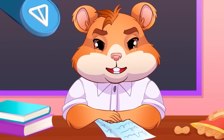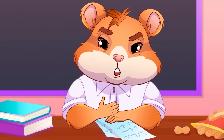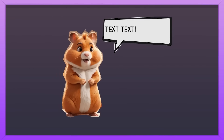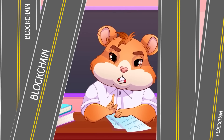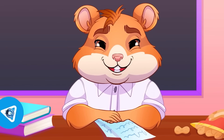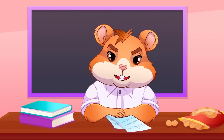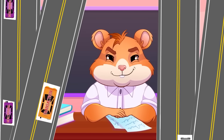TON blockchain is a fast and scalable platform for data and financial transactions. It's the platform most suited for the mass adoption of blockchain tech because it makes crypto as easy as texting. Imagine TON is a highway where every blockchain is a separate road and every transaction is a car driving really fast. TON's main goal is fast and secure transactions of data and cryptocurrency around the world, and that's why it is capable of processing thousands of transactions in a second.